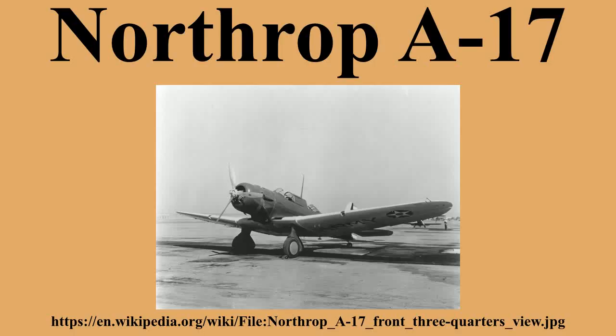Norway ordered 36 Model 8 A-5Ns in 1940. These were not ready by the time of the German invasion of Norway and were diverted to the Norwegian training camp in Canada, which became known as Little Norway. Norway decided to sell 18 of these aircraft as surplus to Peru, but these were embargoed by the United States, who requisitioned the aircraft, using them as trainers and designating them the A-33. Norway sold the surviving aircraft to Peru in 1943.